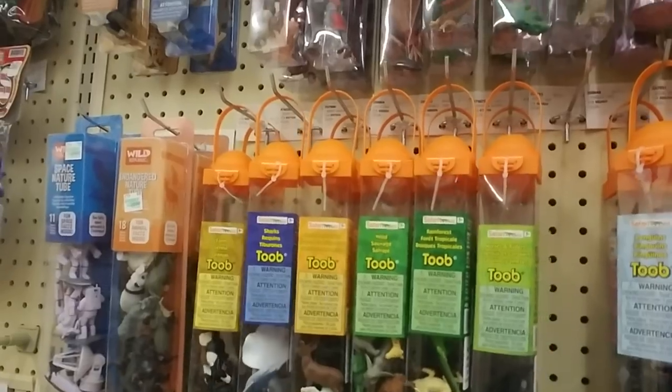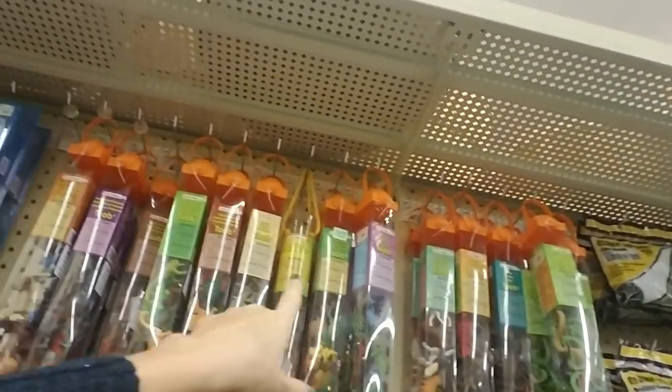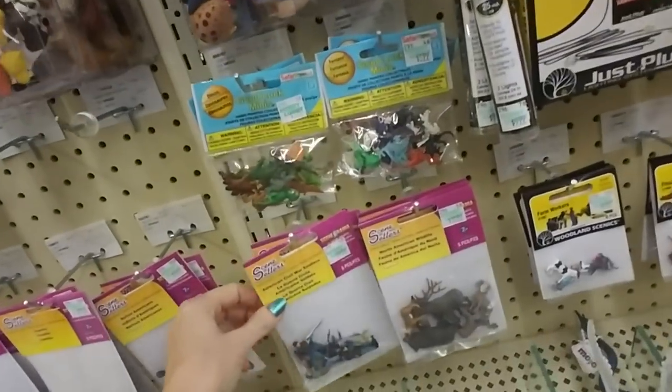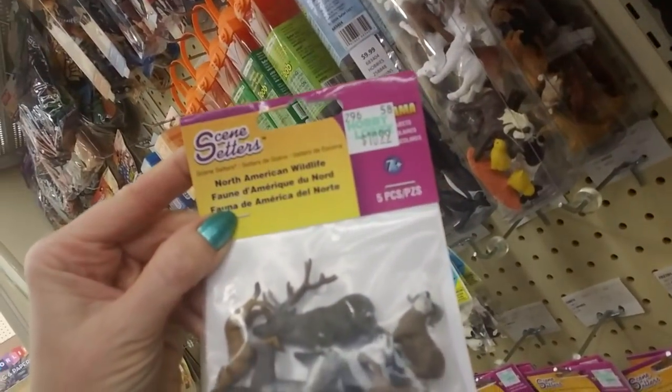I remember you could only find these at the zoo gift shop when I was a kid. Look at all these tubes — all the different kinds. They didn't have this variety. You can get the American Civil War soldiers in a little bag.